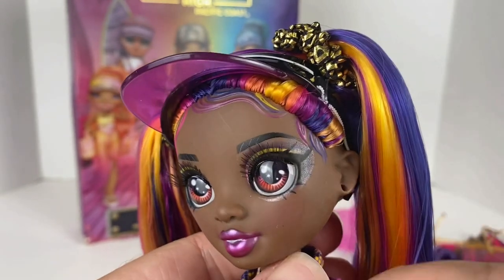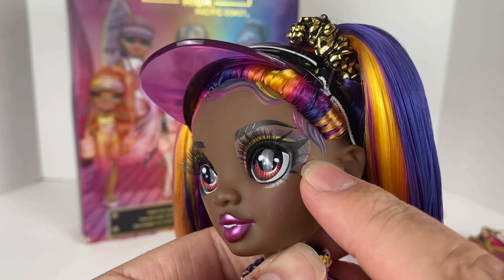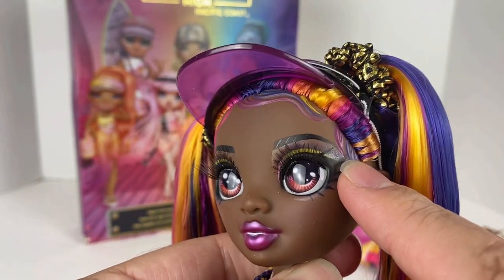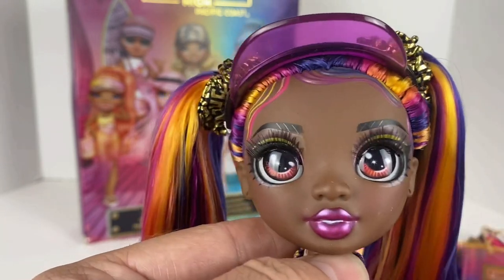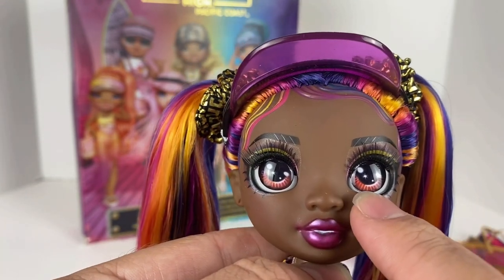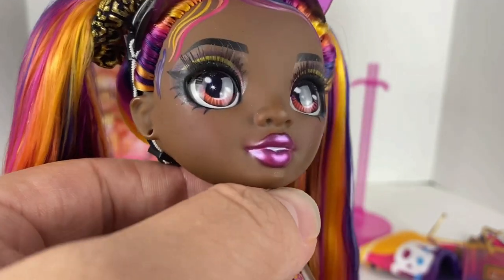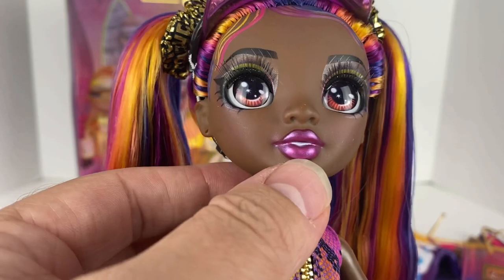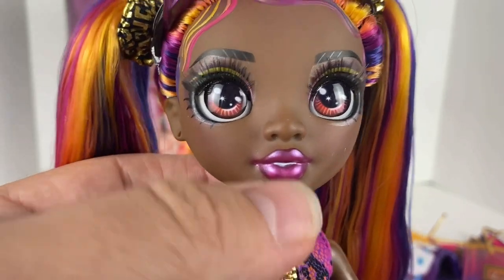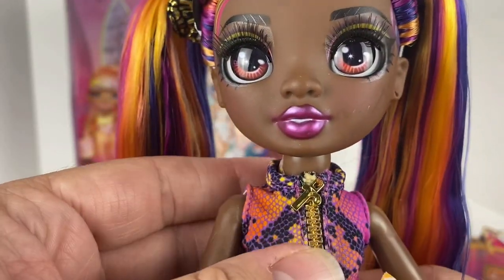On her face she has baby hairs painted in all the same colors. She has a really beautiful dark purple, almost glitter eyeshadow painted around her eyes, and glass inset eyes with little star shapes in them — I love that touch. She has metallic purple lipstick, white paint for her teeth, nice thick eyebrows, and of course rooted eyelashes like all other Rainbow High dolls. She's really really pretty.